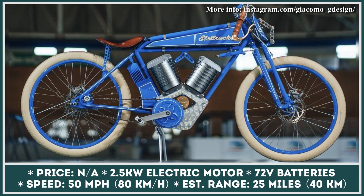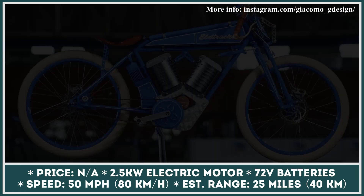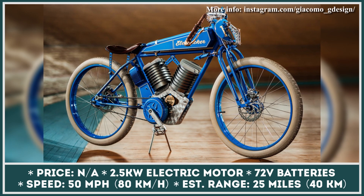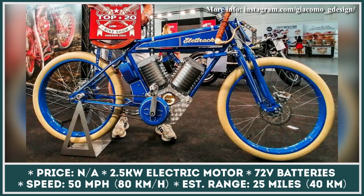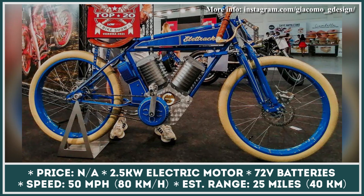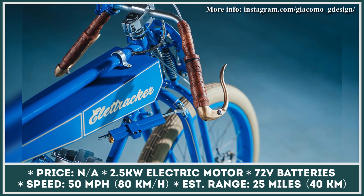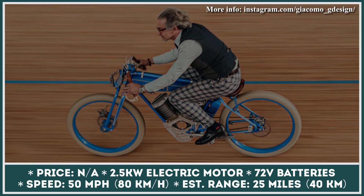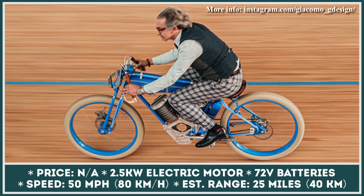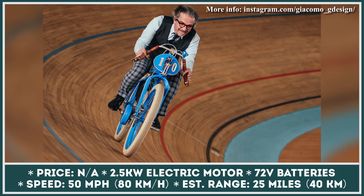The G Design Elat Tracker is a custom-built electric bicycle from Italy, created to pay homage to the historic class of board track bicycles. Although this type of bike has lost popularity over the years, it still played a vital part in the history of racing. The Elat Tracker uses a 2.5 kilowatt electric motor and a set of 72-volt batteries hidden in cylindrical battery housings, resembling the looks of air-cooled V-twin engines from the 1900s. The bike can reportedly reach speeds up to 50 miles per hour and lasts for about 25 miles on a charge.